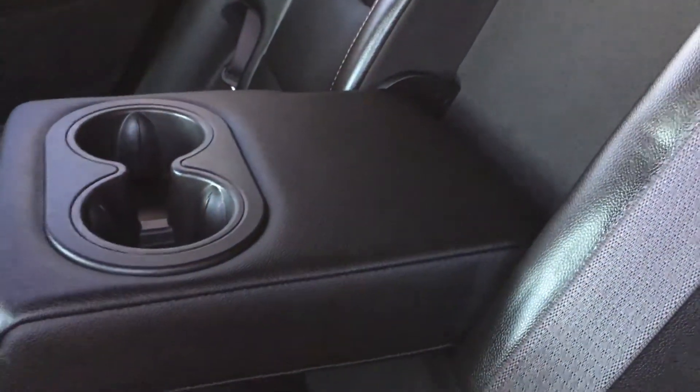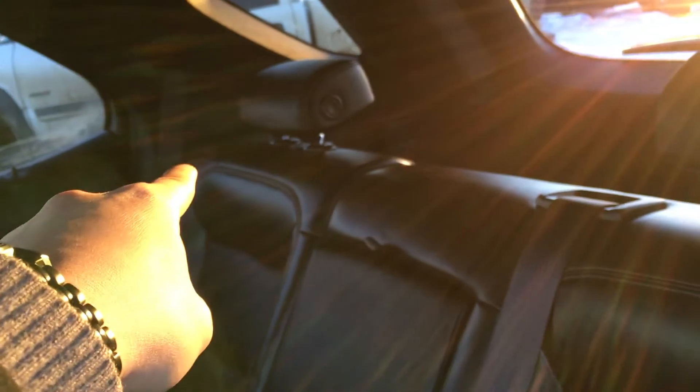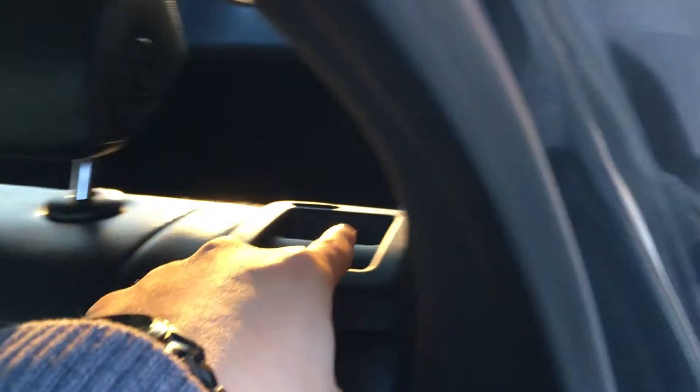The center armrest pulls down and you get two cup holders as well as an armrest. That side folds down as well — there's a little button that you squeeze and pull at about the same time. There are also two USB ports in the center there.